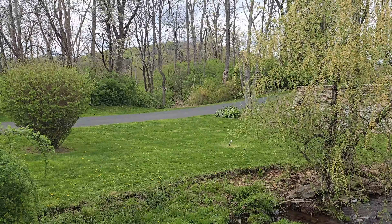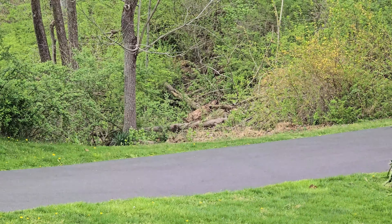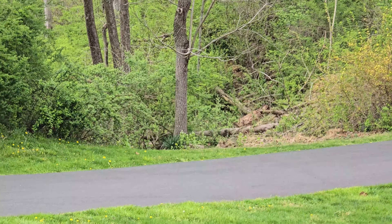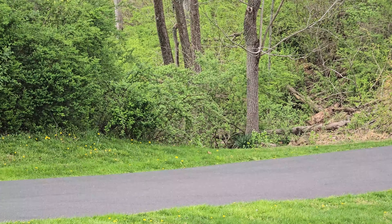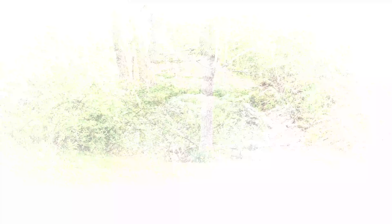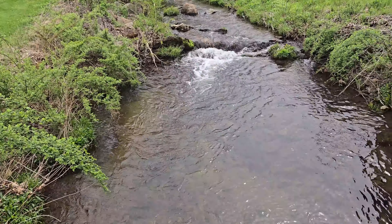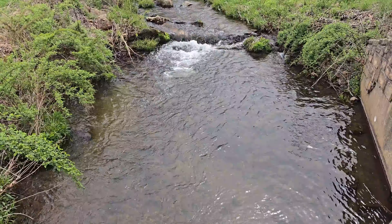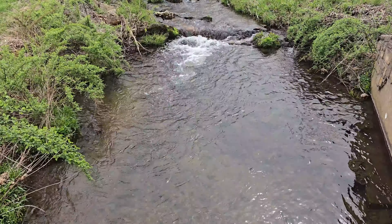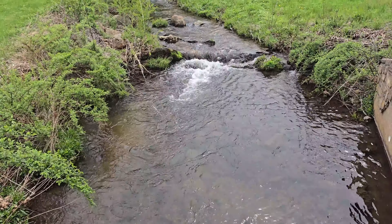If I zoom in here, there you can see the pit area right there in the center of the screen where they were getting the limestone from. On the opposite side of the bridge it is still pretty deep there, but as a kid I used to come down here and go swimming a lot in this deep hole — on a hot summer day it was very refreshing.